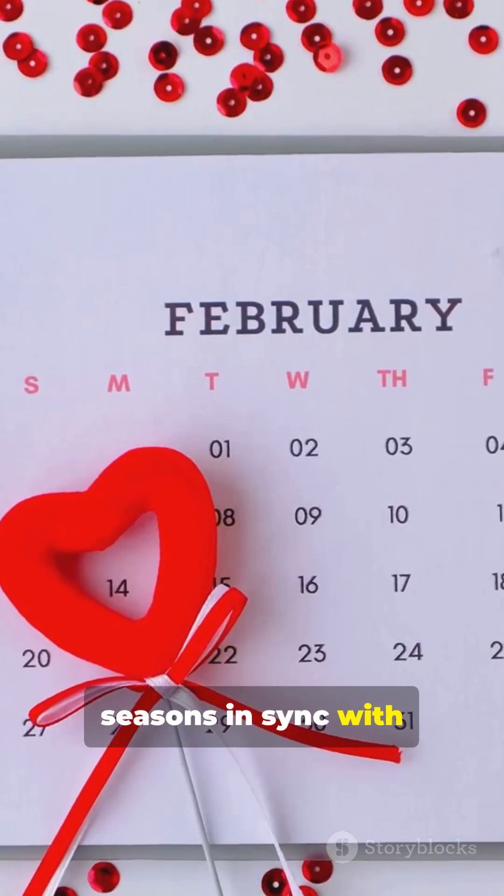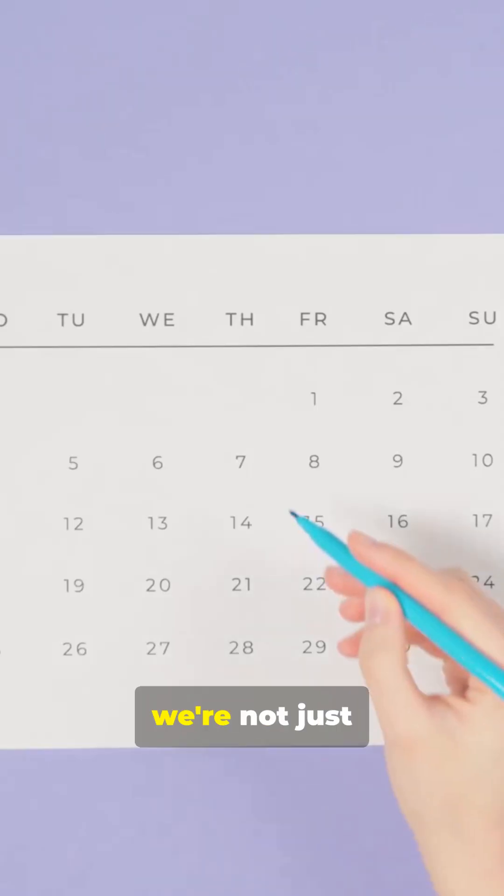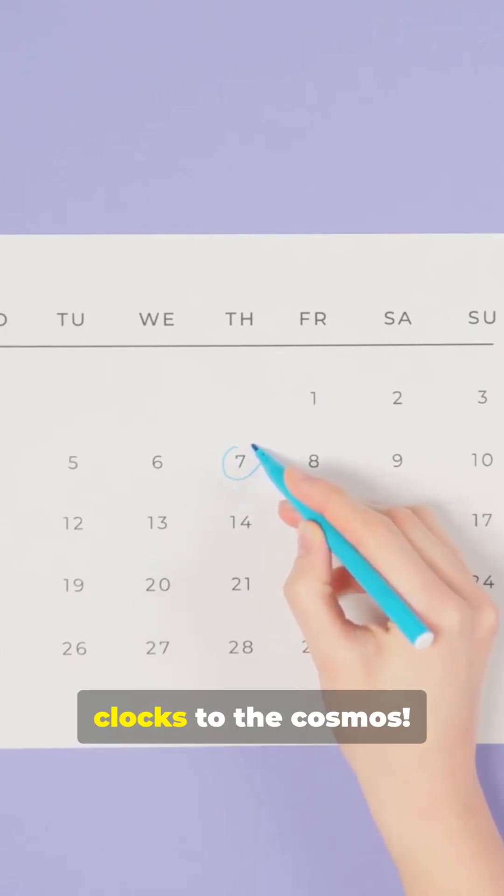This keeps our seasons in sync with Earth's orbit. So every leap year, we're not just adding a random day — we're syncing our clocks to the cosmos.